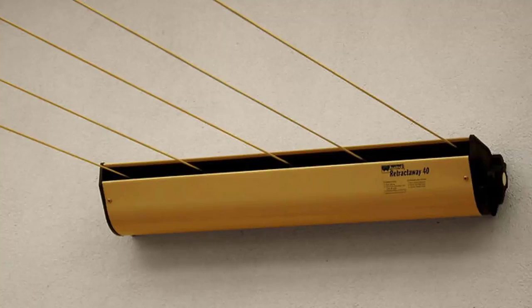The Austral Retractaway 40 has five lines and comes in a couple of model sizes from eight meters right up to ten meters, and would be our most popular retractable clothesline. These units are great as they're only seen when you need them and easily retract away out of sight when you don't need them.